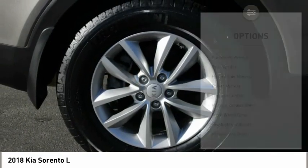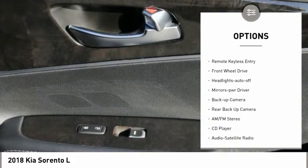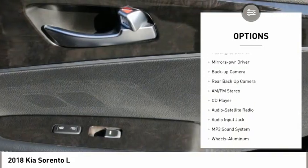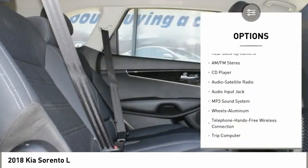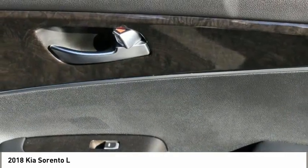Here are some of this vehicle's great options: aluminum wheels, rear spoiler, heated side mirrors, power mirrors, traction control, remote keyless entry, FWD, headlights auto off, mirror memory, and backup camera.